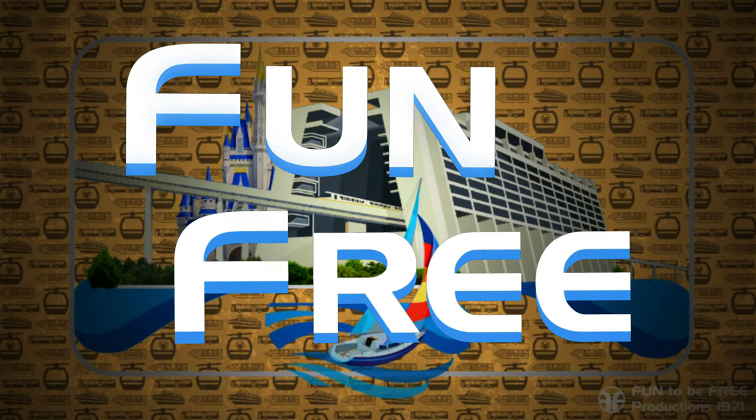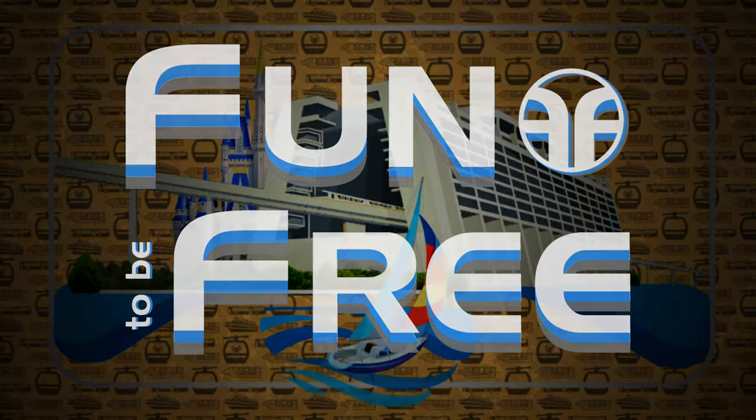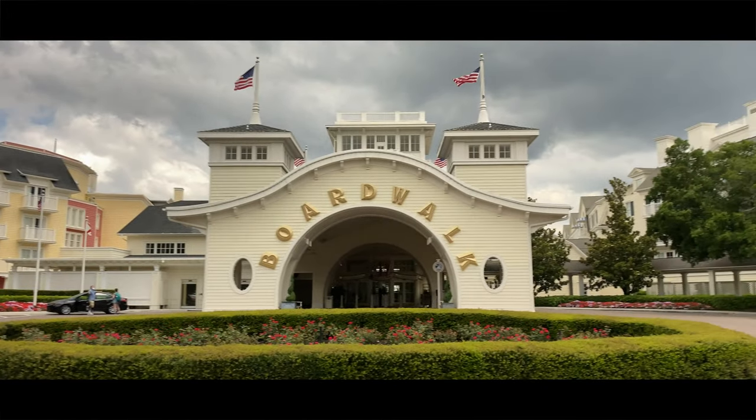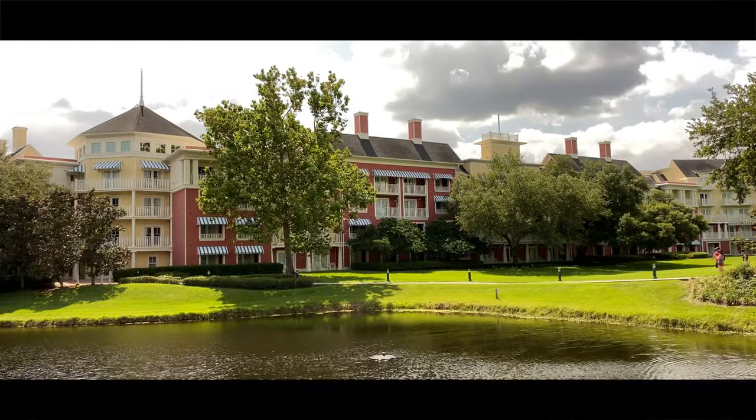Hello everyone and welcome to Fun To Be Free. Today's journey brings us to Disney's Boardwalk Resort. Hey Explorers, John with Fun To Be Free inviting you to follow me as we discover fun together. Let's go!